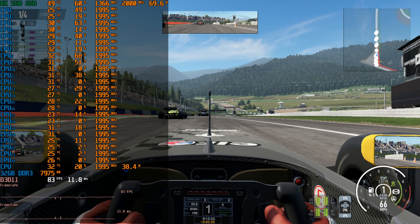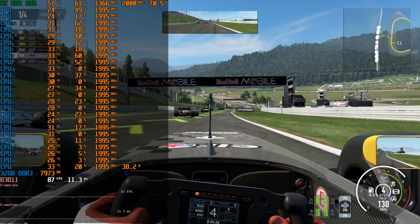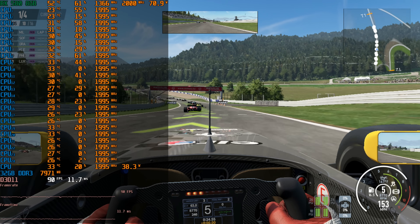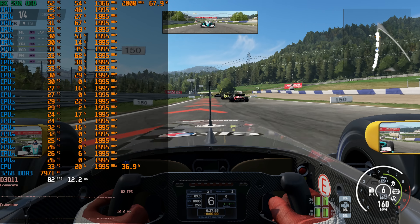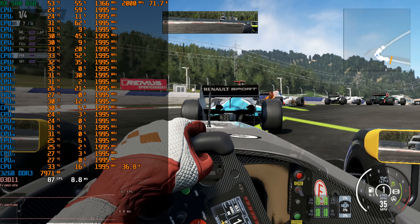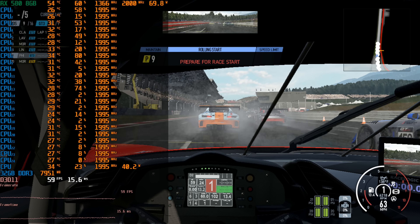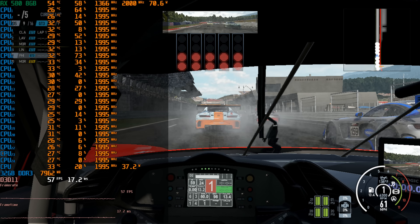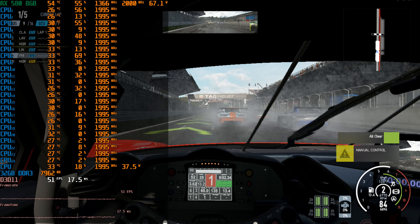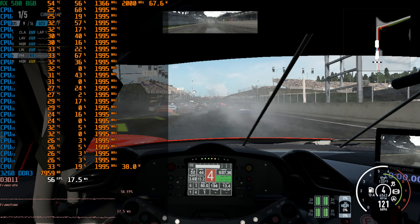Next up is Project Cars 2 — the demo version with details set to high, running at 720p. The first Formula One track runs well over 60 FPS. The second track is more demanding with a rain weather simulation, and here the machine struggles to hold 60 FPS, showing the weakness of the low clock speed.